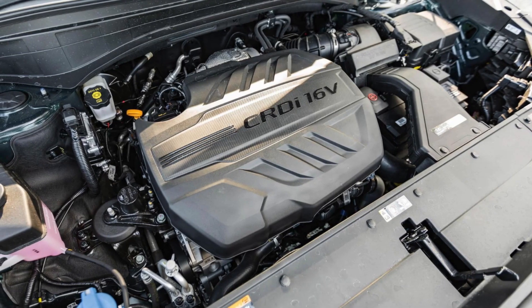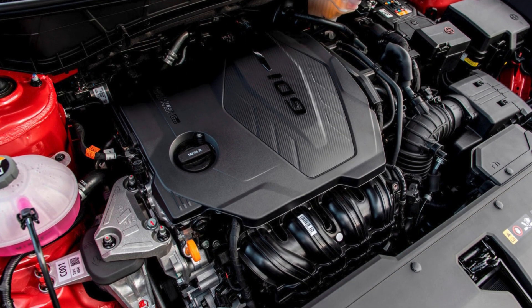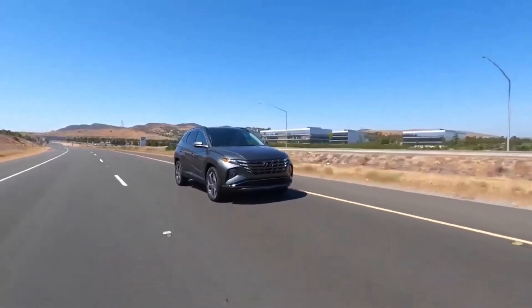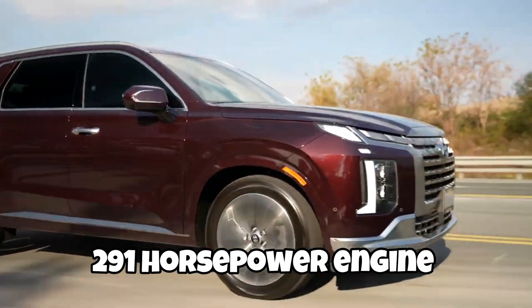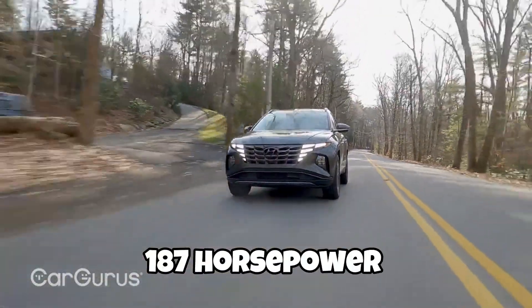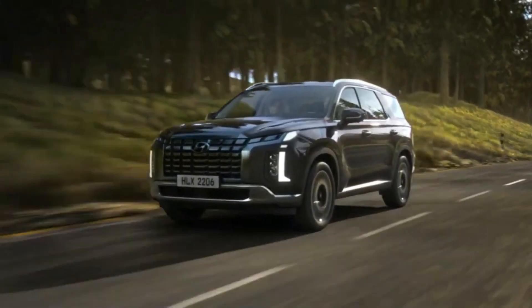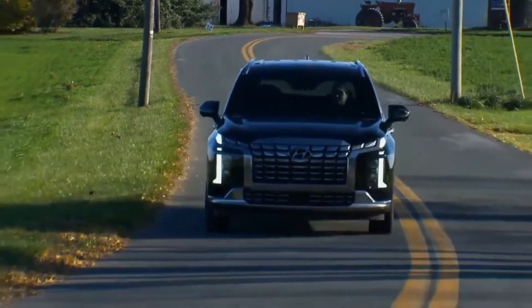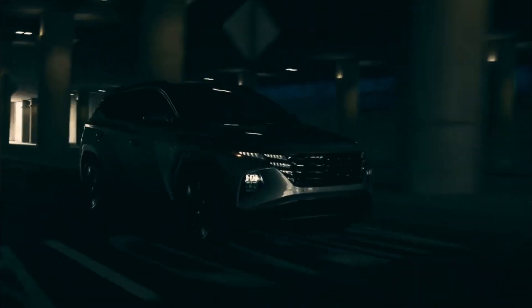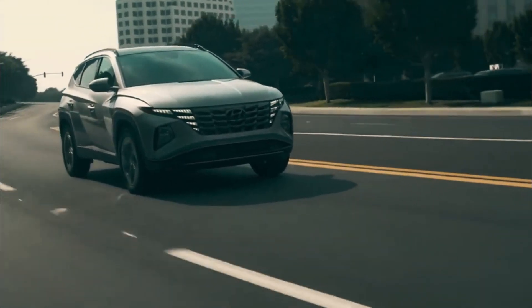The Palisade is equipped with a powerful V6 engine that gives it more gusto compared to the four-cylinder engine of the Tucson. While neither vehicle is designed to wow you with off-the-line performance, the Palisade's 291-horsepower engine outperforms the 187-horsepower engine in the Tucson. In real-world scenarios, you can expect more passing power and an easier time getting up to highway speeds in the Palisade, but both vehicles get the job done. An eight-speed automatic transmission and standard front-wheel drive are shared features on both drivetrains, with available all-wheel drive.